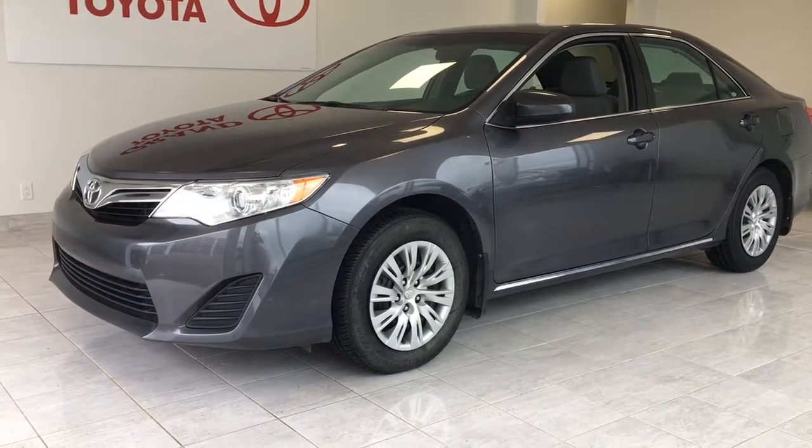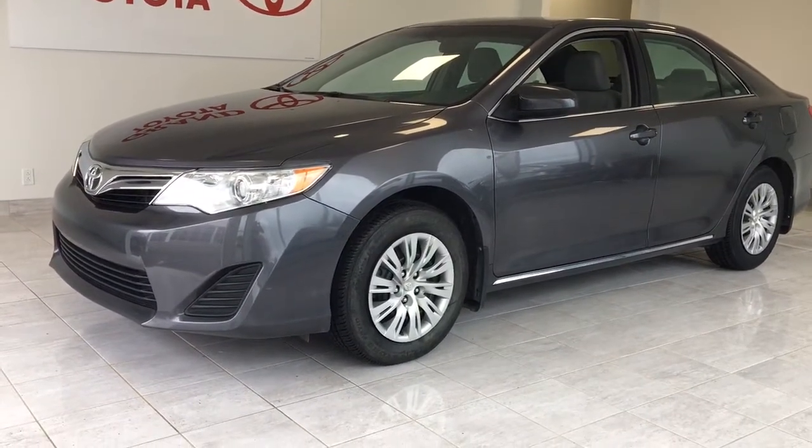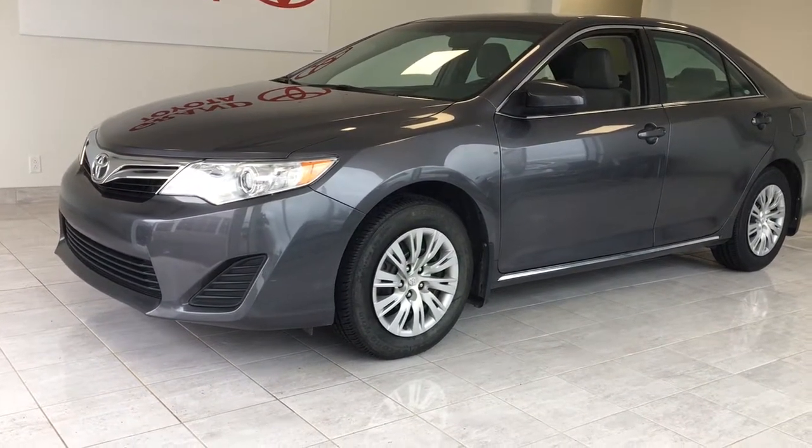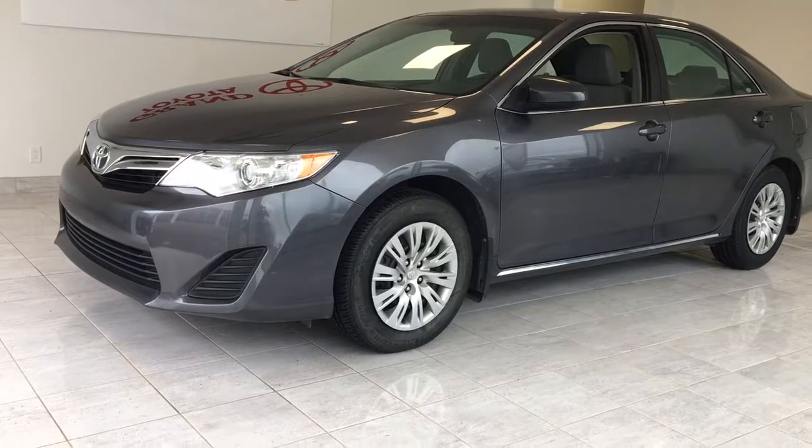Drop into Grand Toyota on TransCanada Highway in Grand Falls, Windsor to view this 2014 Camry LE automatic with just 39,500 kilometers and priced at $17,995.